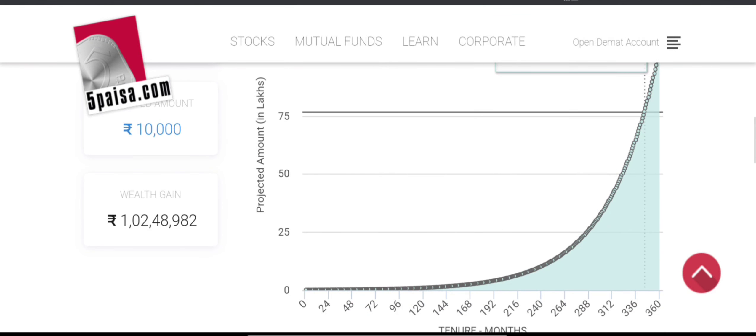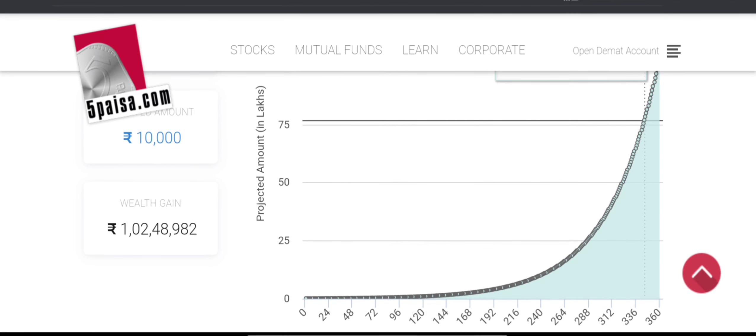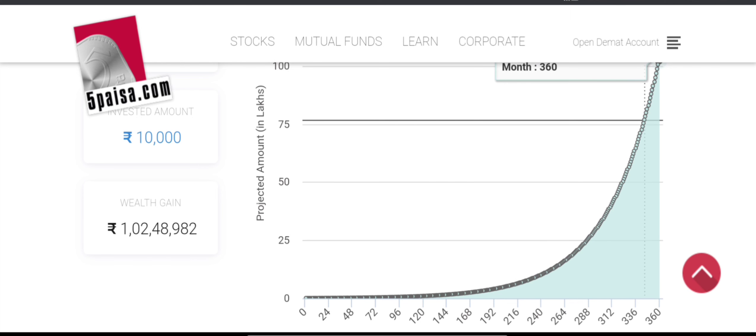You can see the graph — the compounding effect is clearly visible as you watch. That's all for today's video. I hope you liked the video. Bye-bye.